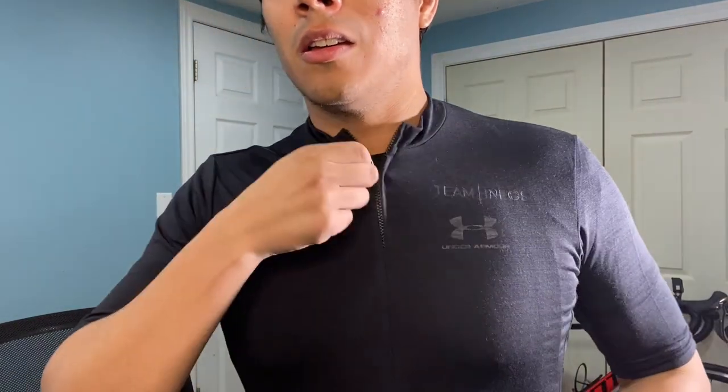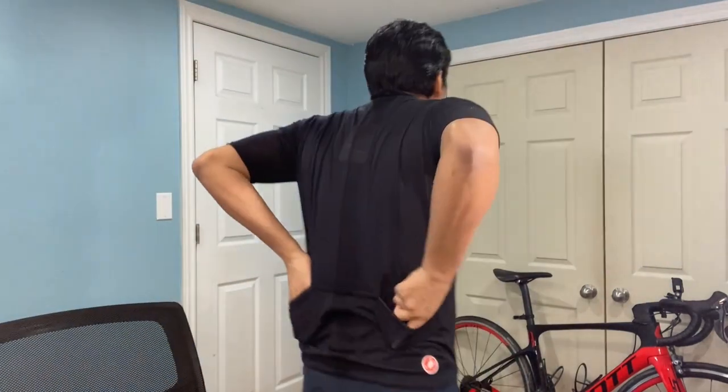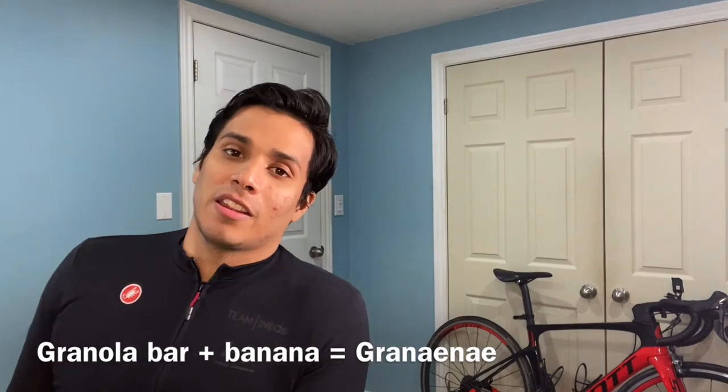We've got the YKK zipper — very fluid, like water, goes up and down easily. You got the little logo here, the Team Ineos branding here, and the back pockets — they're big enough to store your granola bars, bananas, everything. It's very minimal, it's black, and it looks dope.